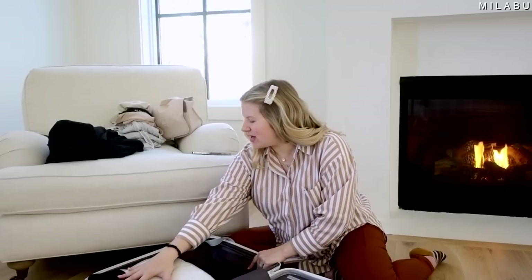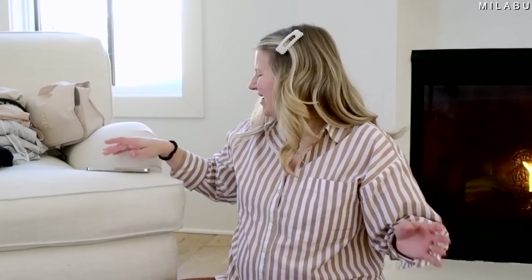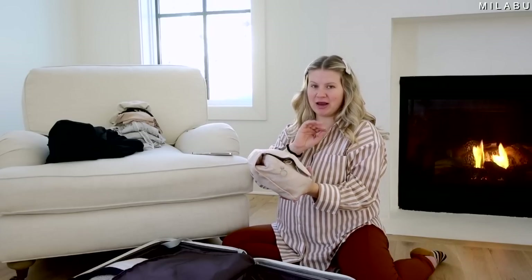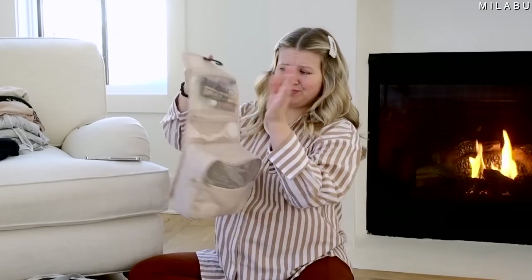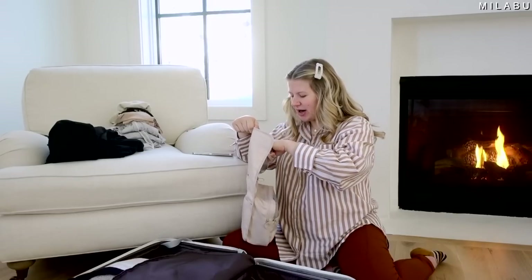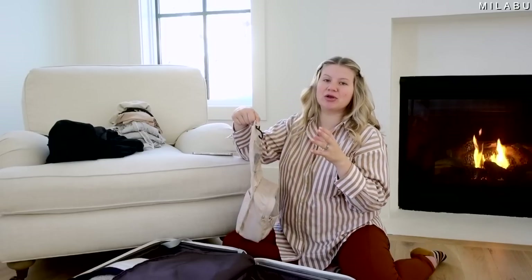Baby stuff is packed and so exciting! I'll put Andre's toiletries and outfits in one section and my stuff in another since I have a little more. For myself, first is my toiletry bag — everything is inside including my makeup, skincare, and hair care. In the makeup I have eyebrow stuff, concealer, mascara, a little brush, and a tinted lip balm. I did put a little bit of makeup on in the hospital with Emryn and it just made me feel put together.